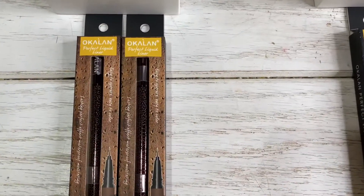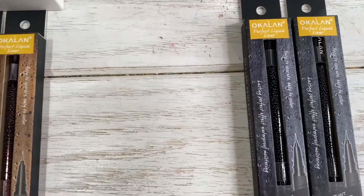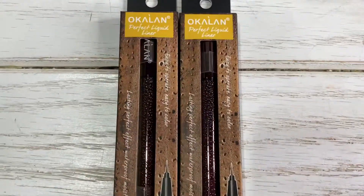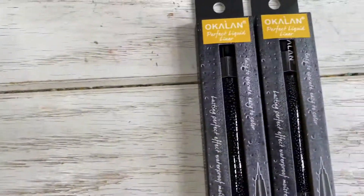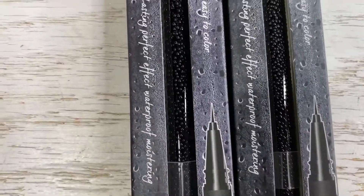Hello, Jose Mico family, welcome again to our channel. Thank you for being here with us again. Today I'm going to show you this new product that we just got from Occalant Cosmetics — it's a new eyeliner, and you have two different shades.